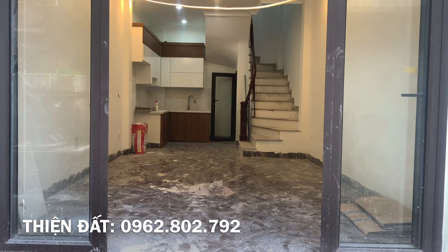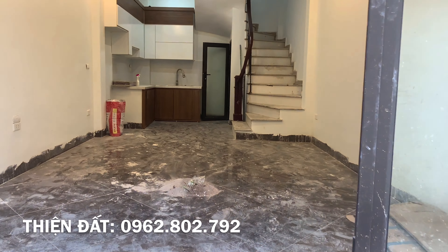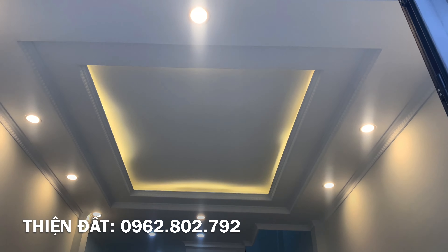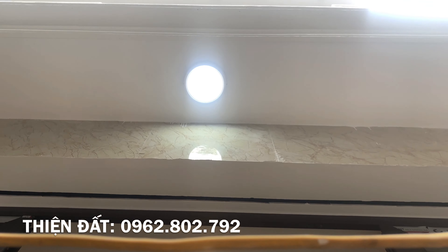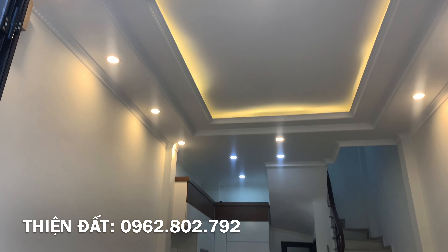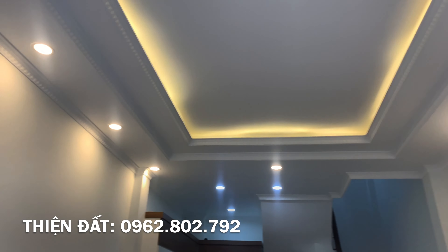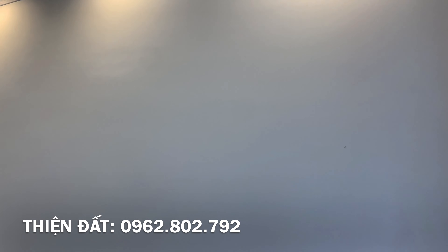Nhà có hướng thuộc đông tứ trạch cho bác nào cần. Nói thêm về pháp lý: đây là sổ đỏ mới làm, sổ đỏ tách riêng trước khi xây, nên đã có sự tính toán kỹ — không bị móp méo hay thóp hậu. Nhà đầu cuối vuông vắn, rất đẹp. Pháp lý minh bạch, rõ ràng.